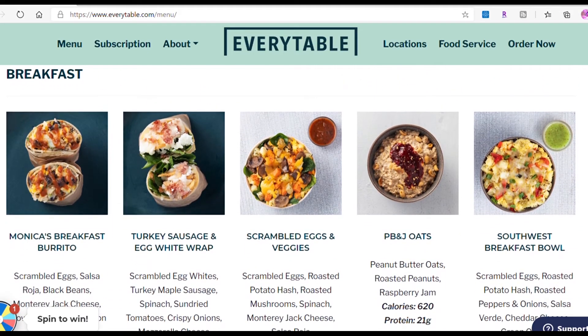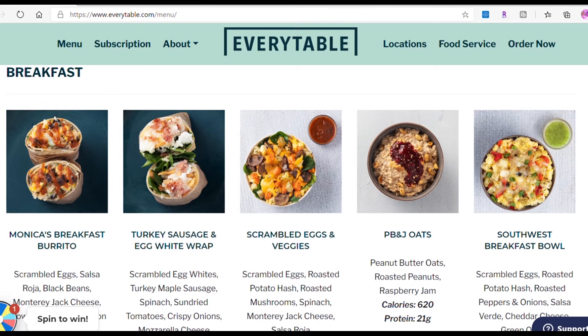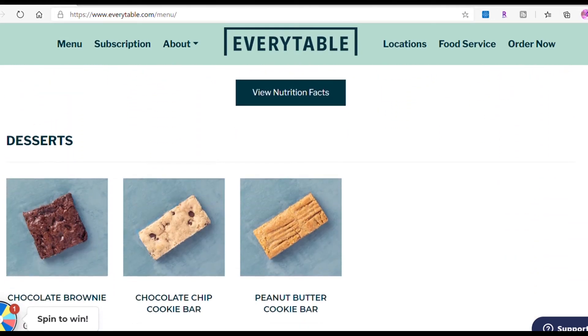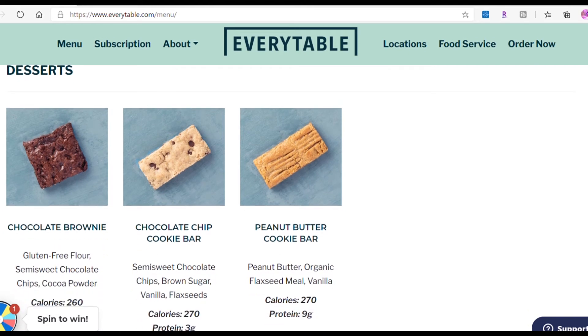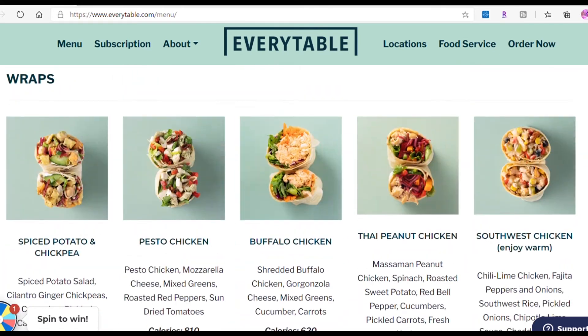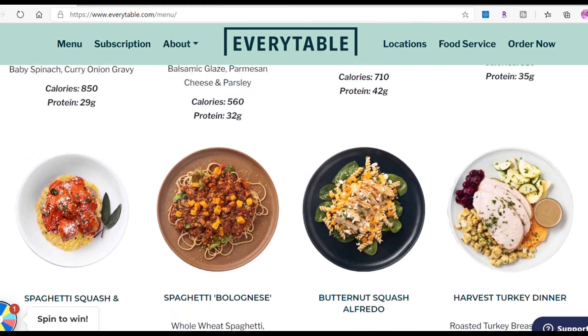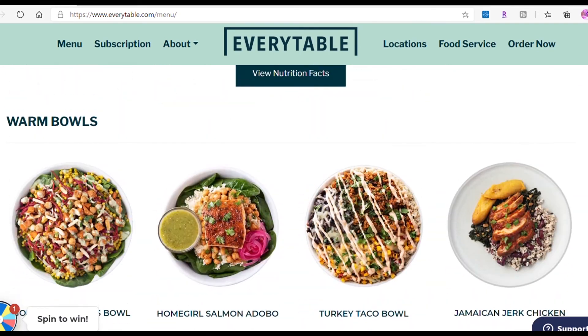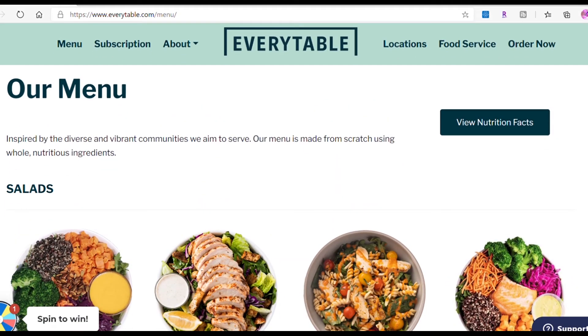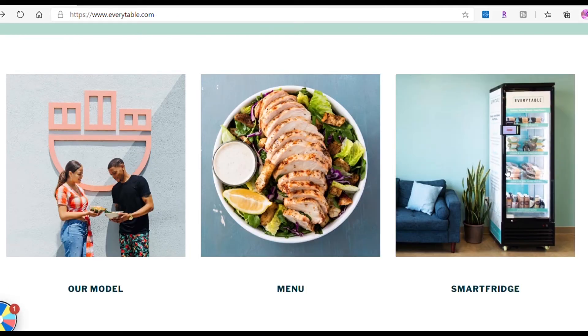They also have breakfast — breakfast wraps, breakfast burritos, breakfast bowls, and breakfast vegetables. You can get PB&J oats, scrambled eggs and vegetables in a bowl, Monica's breakfast burrito, and a turkey sausage and egg white wrap. You also get desserts like a chocolate brownie, chocolate chip cookie bar, and peanut butter cookie bar. I tried it — I got two free bowls and it was delicious. Every bowl is good for four days, so nothing expires quickly. You can keep it in the freezer to make it last longer.